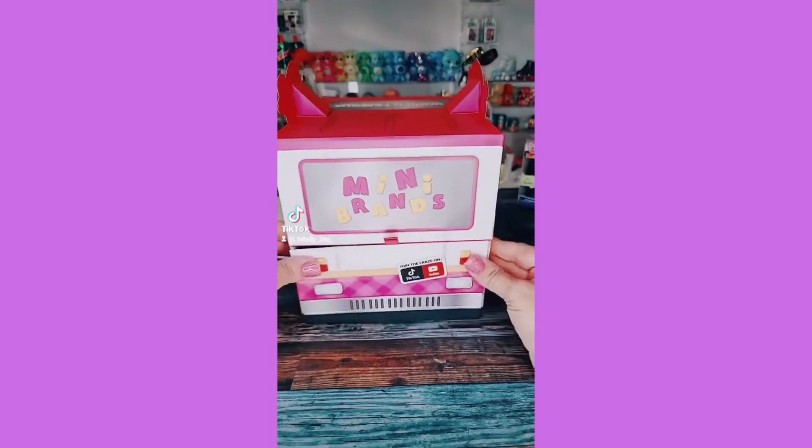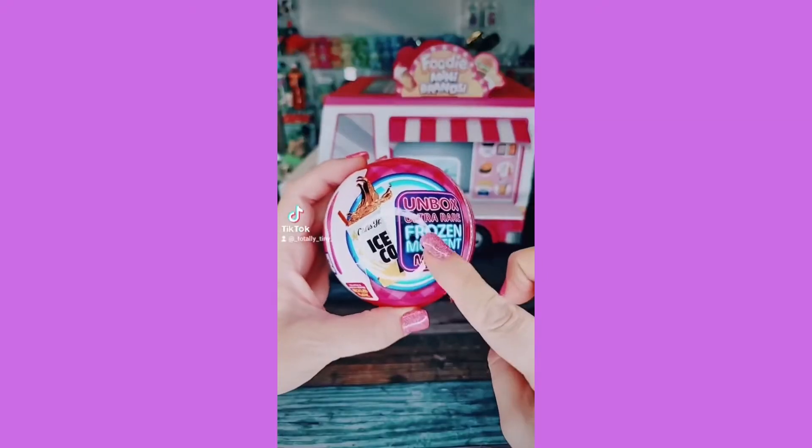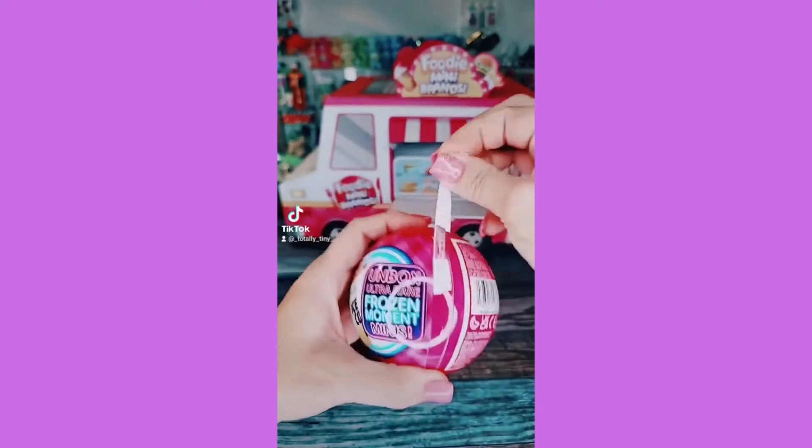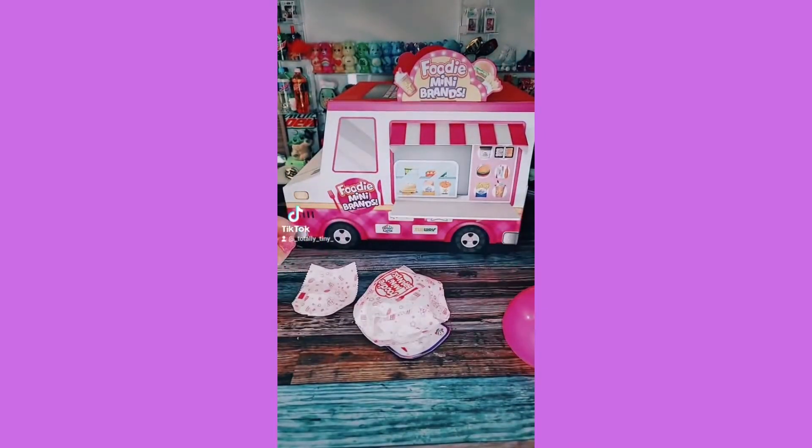Let's fill up this food truck Mini Brands Foodies — it's so cute! I need a frozen moment, you guys. I don't have any of them, so let's see what we can get in this ball. I love this series so much.